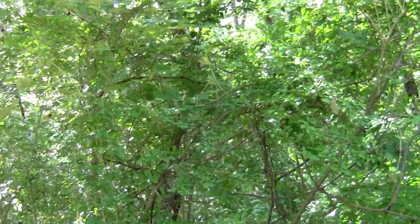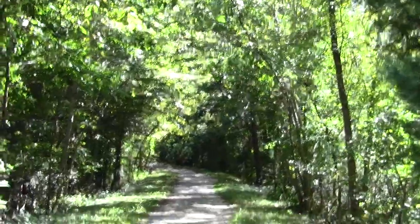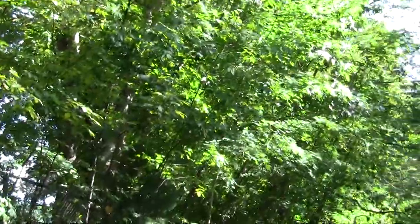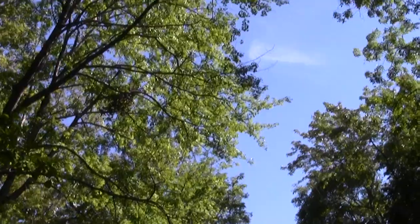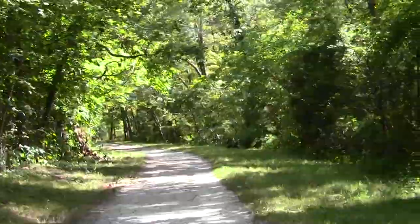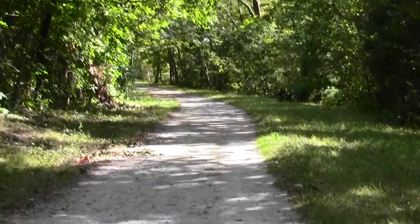You can hear the percussion sound of a woodpecker, and a thrush chirping. There's an old stone wall and early 20th century buildings of the VA hospital as the rail trail makes a bend. There's substantial canopy overhead as we work our way ever further towards Bedford.